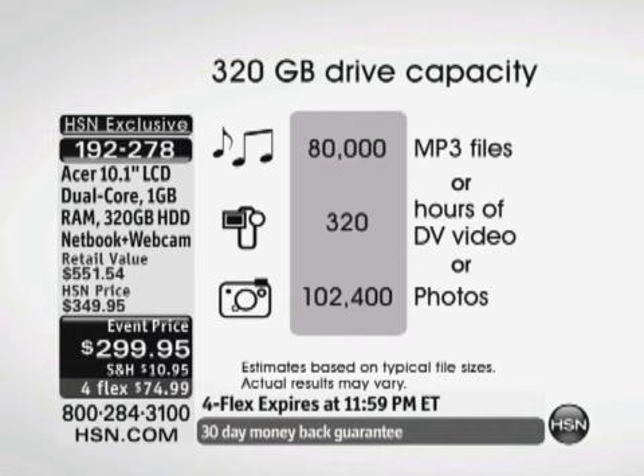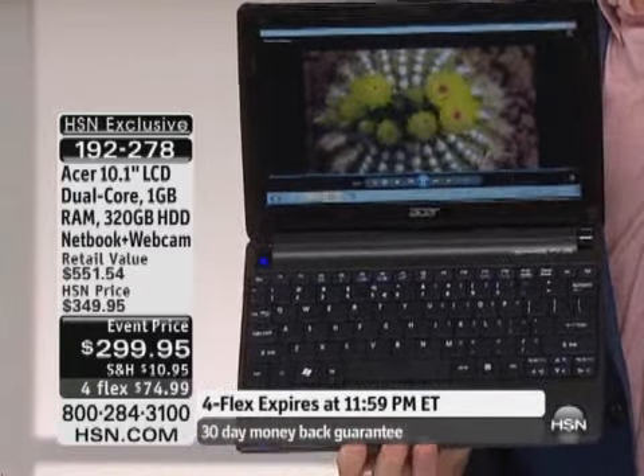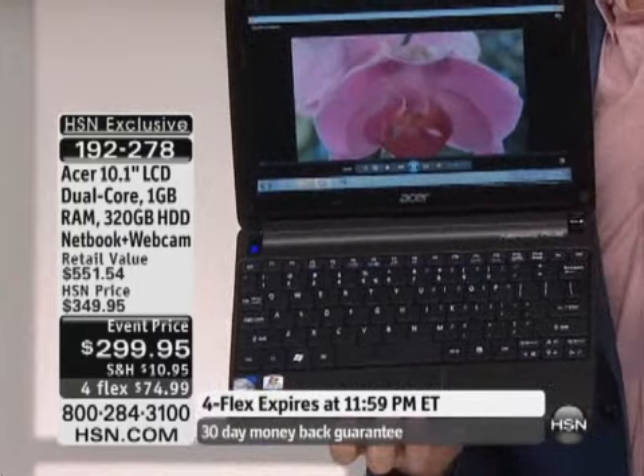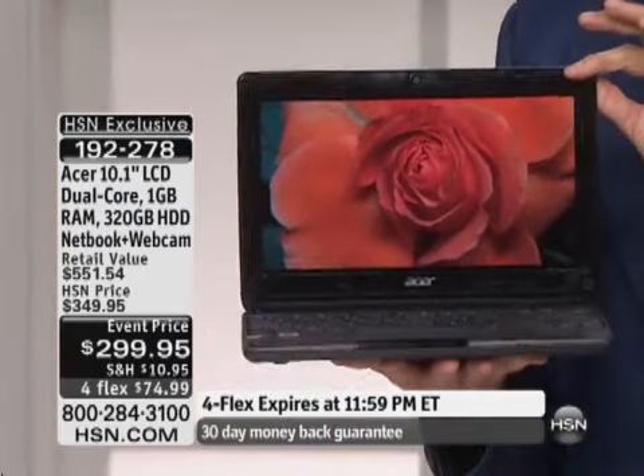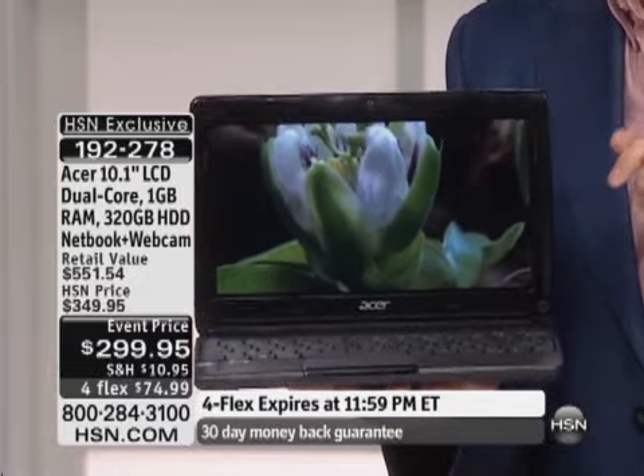For a lot of us, that 320-gig hard drive is bigger than we have in our other laptop or even in our desktop. And let's just compare for a minute — I love tablets, I am not slamming tablets in any way, this is a whole different thing. The most popular tablet in the country right now is a 9.7-inch tablet. This is a 10.1 notebook, so it is actually larger than a tablet, and has a 320-gigabyte hard drive. A tablet in this price range is probably going to have an 8-gigabyte or 4-gigabyte hard drive.